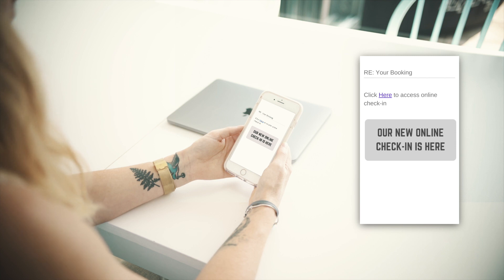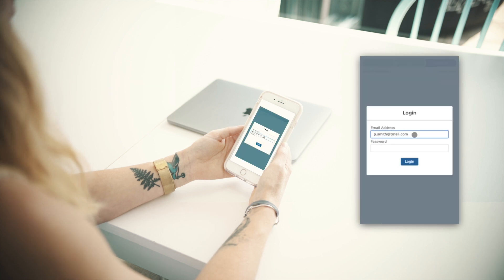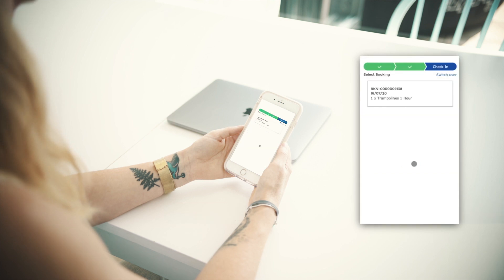To begin, follow the link in your confirmation email for online check-in and log into your customer booking account. Select online check-in and select the dates of your booking.